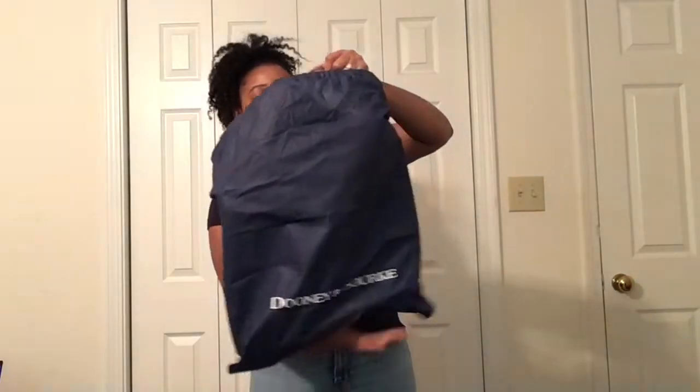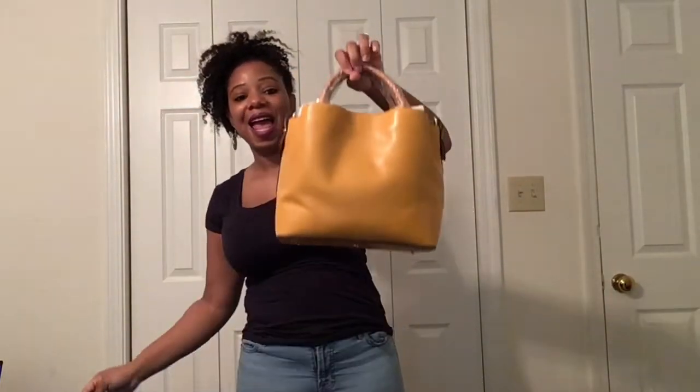So guys, this bag that I am going to reveal to you is one that I have kind of been eyeing for a little bit. It wasn't on my wish list, but I did actually come across a deal on it on the Dooney and Bourke site a while back, so I went ahead and grabbed it. So the bag that I would like to reveal to you all is this cutie here.